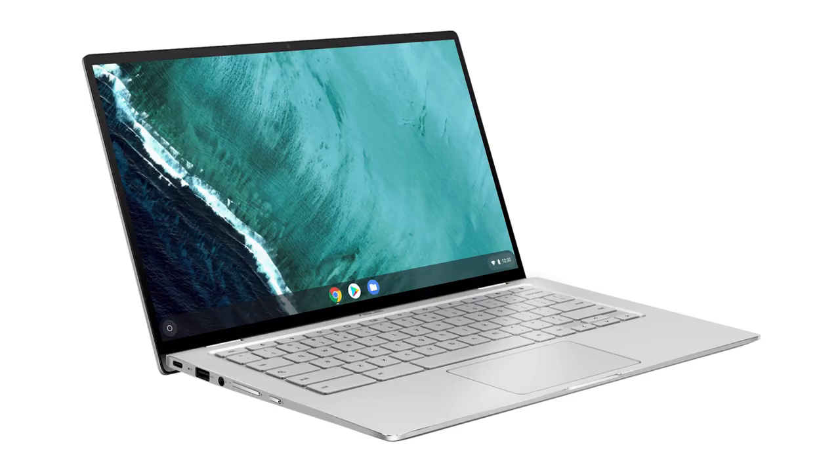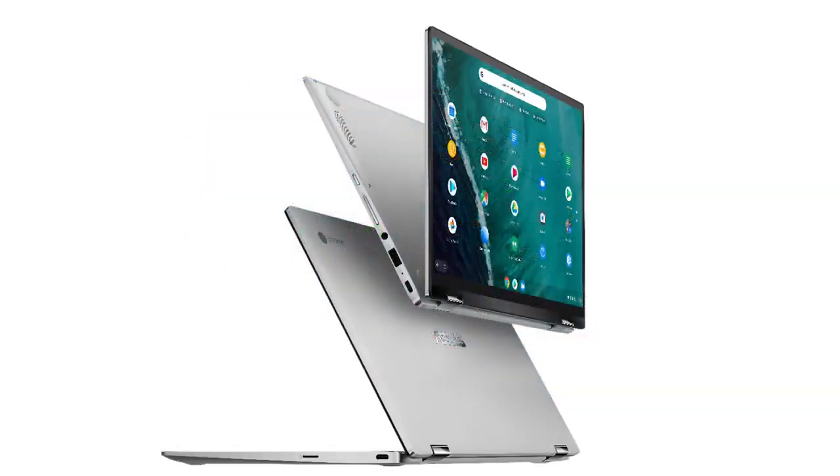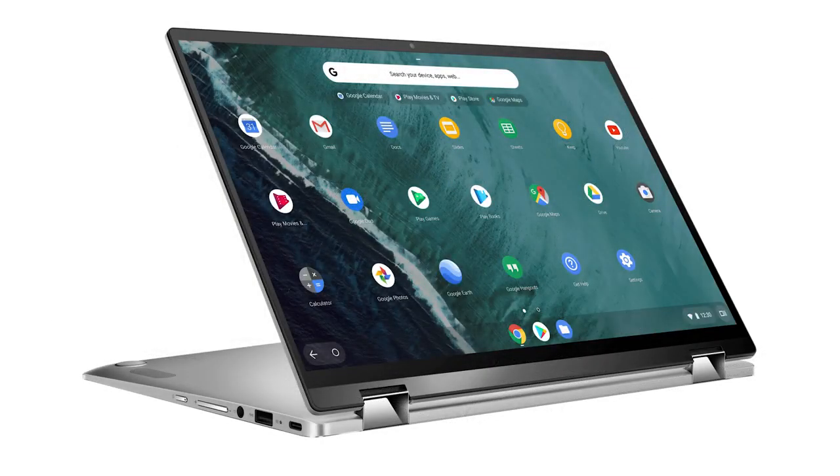Chromebooks don't usually get a ton of coverage on this channel, but one of them stuck out to me at CES 2019 — that was the ASUS Chromebook Flip C434. This thing was a premium mid-range priced Chromebook. Usually when you buy a Chromebook you're stuck buying a big clunker at really low prices, or you have to spend tons of money on a Pixel device, which is ridiculous for a Chromebook. The C434 just looked great. You still get the versatility of a convertible in a 3.3-pound form factor, with a 14-inch display that has very small bezels, a comfortable keyboard, and all the ports you need to get your work done.